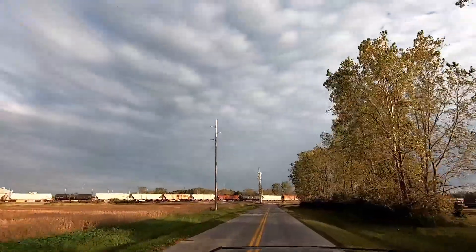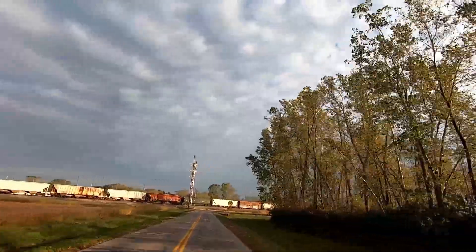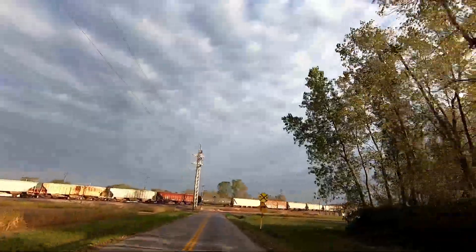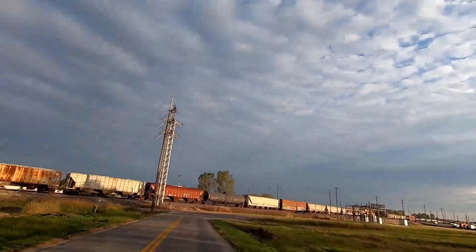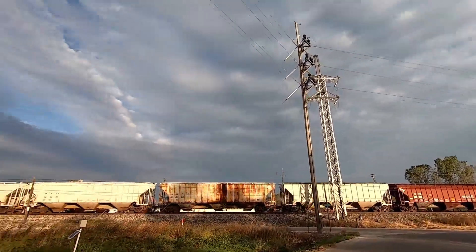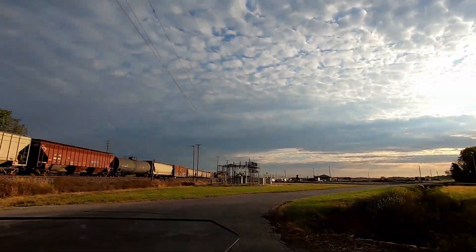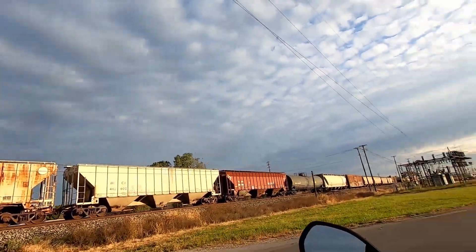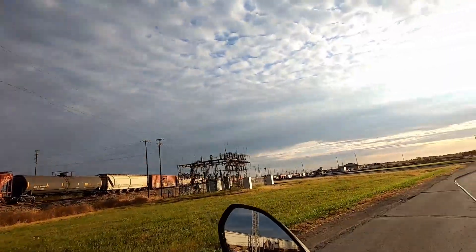Right now we are on the eastern edge of Bellevue — not officially in town — but this is one of the coolest things about Bellevue to me: it is a major hub for the Norfolk and Southern Railroad. So if you're a bit of a railroad buff like I am, this is the place to come. There are just trains everywhere, as you can see here. There's also a little personal history for me here, but we'll get to that a little bit later.